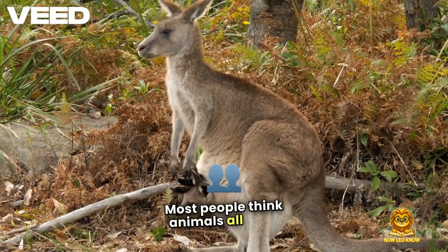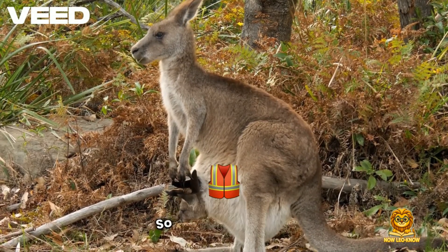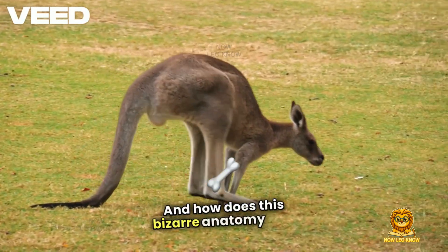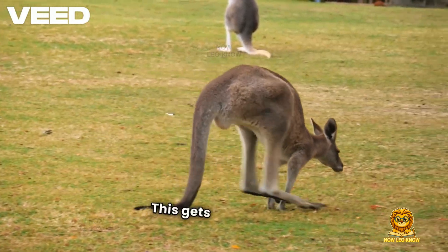Most people think animals all have the same reproductive system basics. But marsupials, like kangaroos, they play by a completely different rulebook. So how does it work? Why three vaginas? And how does this bizarre anatomy help baby kangaroos survive in the wild? Stick around — this gets wildly weird.